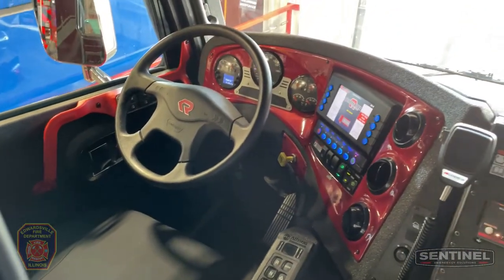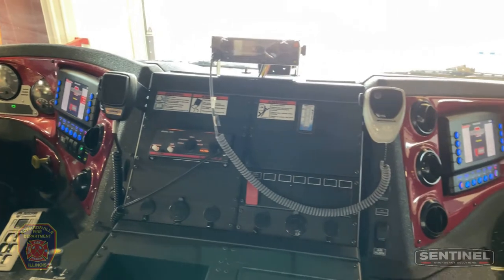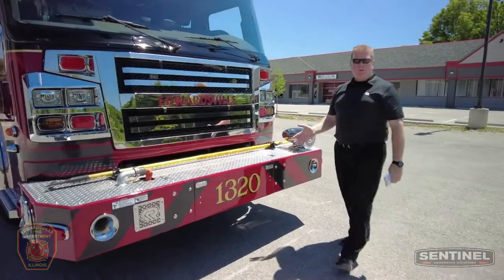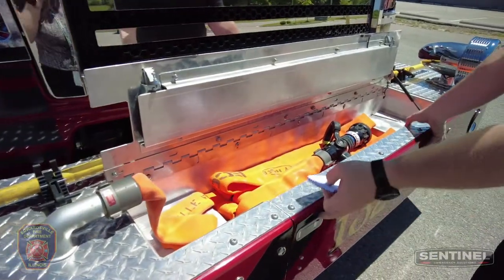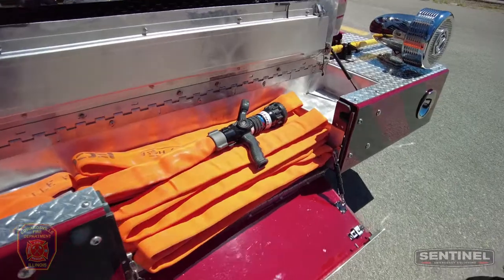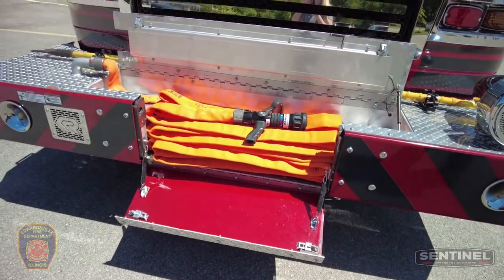Moving forward, the truck has a composite dashboard with dual driver and officer Vista displays, and the V-Mux electrical system. Coming to the front bumper, this customer also has a front hose well which stores 100 feet of inch-and-three-quarter hose, with a nice drop-down bumper door to make it easier to deploy and reload the front attack line.